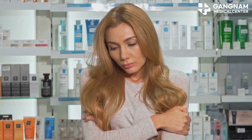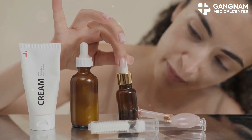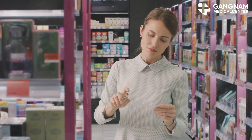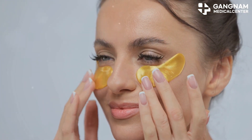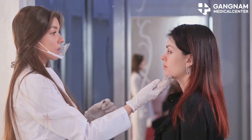Next, choosing the right exosomes: opt for high-quality products from reputable brands. Check the ingredients to ensure they're suitable for your skin type. Some exosomes reduce inflammation while others boost collagen. Before starting, consult a dermatologist to discuss your skin goals.